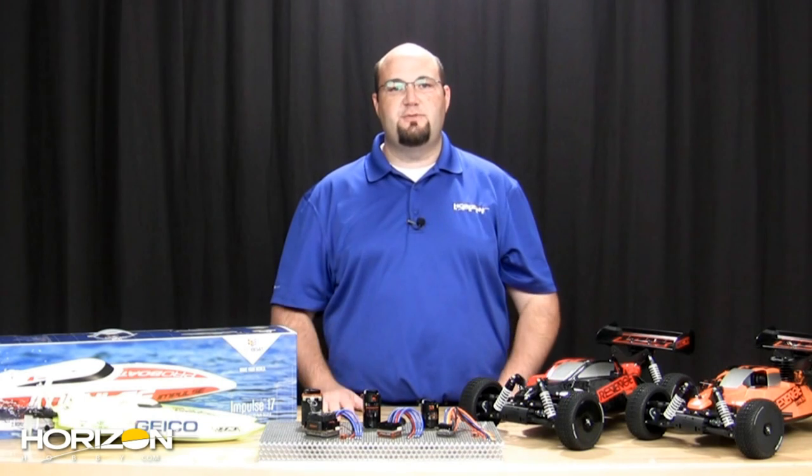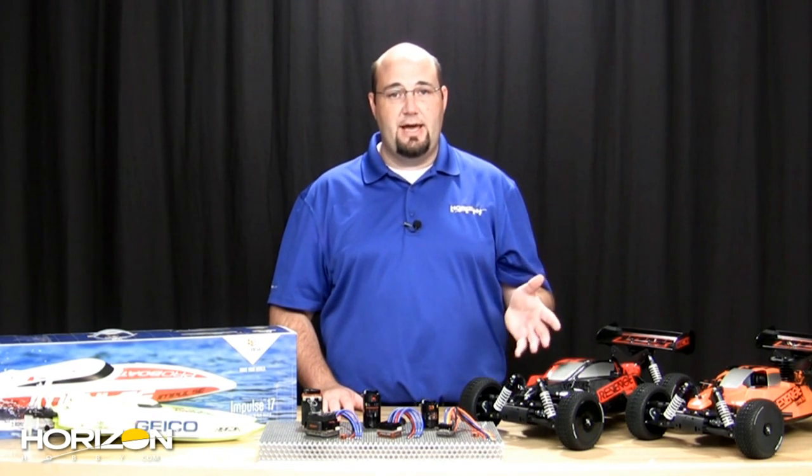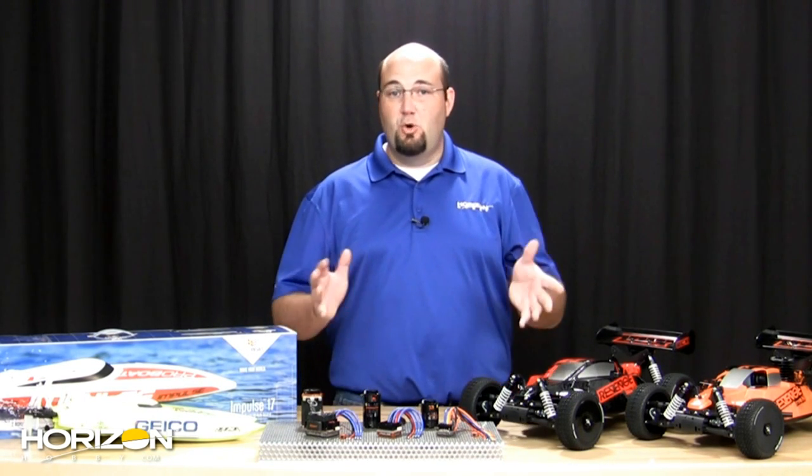Hello everybody, and welcome to this week's On the Horizon. We have some great news for you this week, whether you're interested in flying, driving, boating, cool power plants, and a whole lot more. So let's get started.